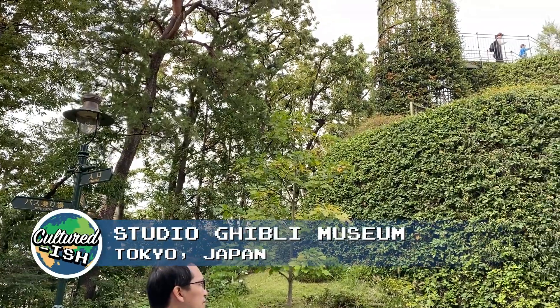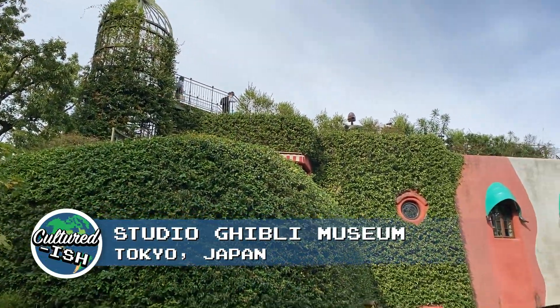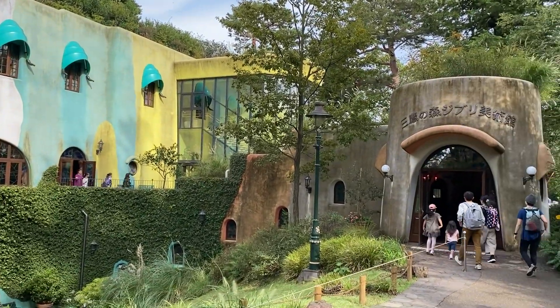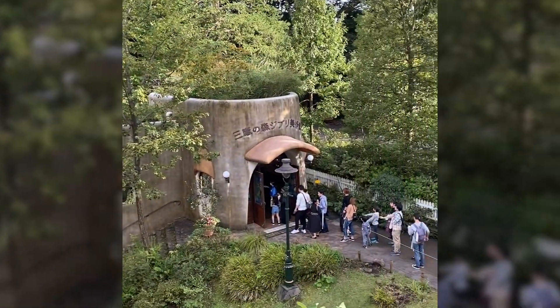I'm here at the Studio Ghibli Museum. After watching my very first Miyazaki film, Spirited Away, I'm finally here. I'll see you next time. Here we go.